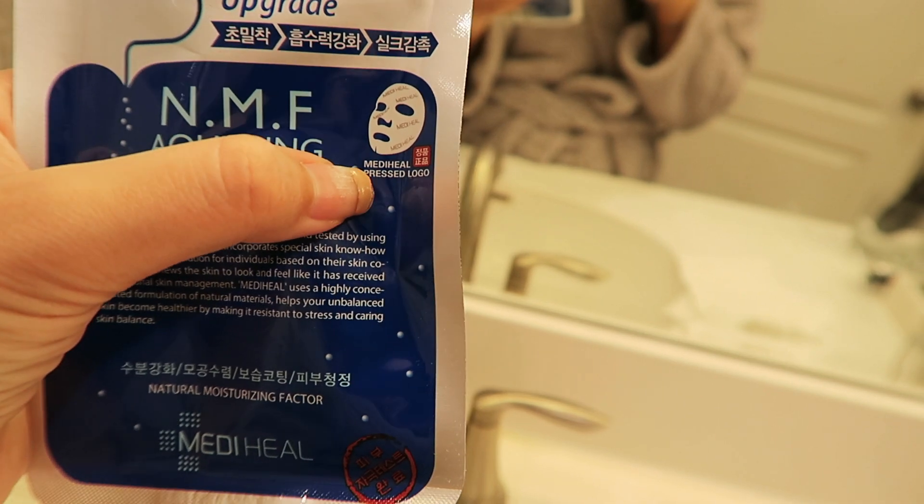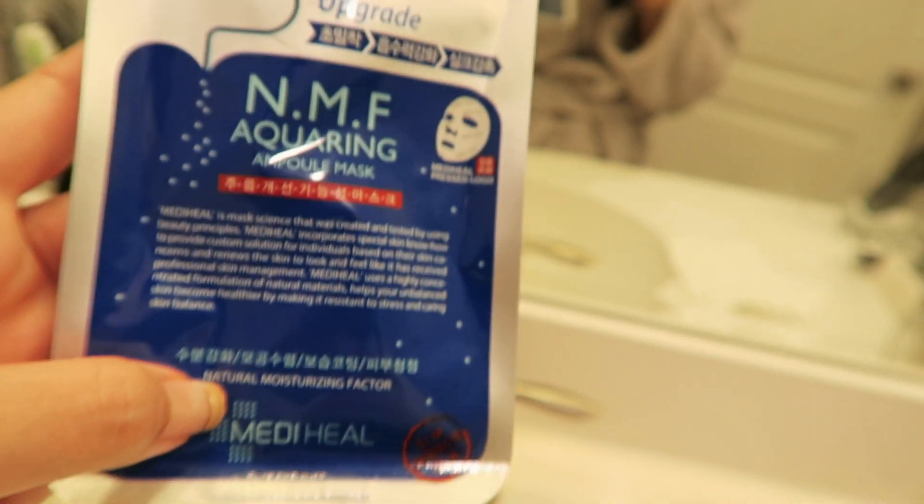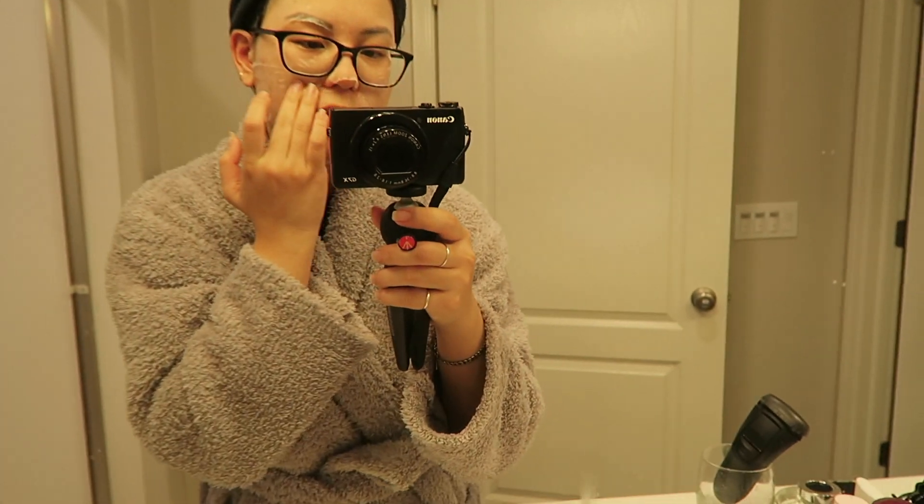Recently I realized they changed the texture of the mask — they did reformulate it. The texture is more like a cotton finish and it has their name on top, so it is a real Mediheal product, but I really don't like this new formula. I used to rave about it because it's affordable and puts moisture back into my face, but now the texture feels very cotton-like, it sticks together, and it's hard to separate. I still love the formula though, so if you're looking for an affordable mask, I still recommend this one. I'll wait 15 minutes with the mask on.